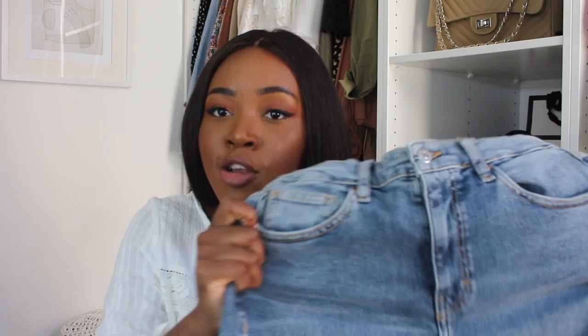My next favorite jeans are the Levi Wedgie jeans. I've had these for about three years. I remember when I went to buy them, I tried them on several times in the store but I couldn't convince myself to buy them because — I was a student then — I just couldn't justify paying 80 pounds for a pair of jeans. The Topshop Jamie jeans are 35 pounds, so yeah, I struggled to justify it.